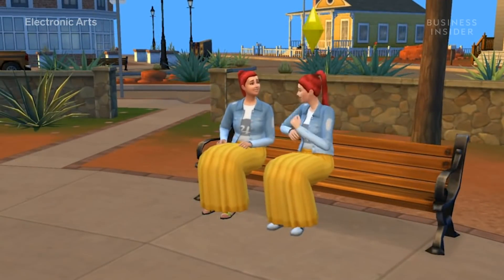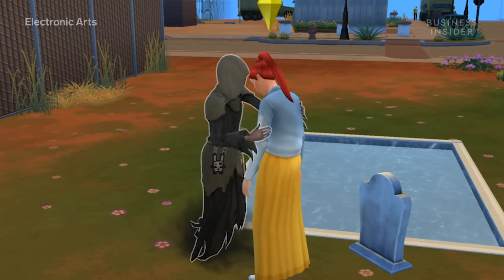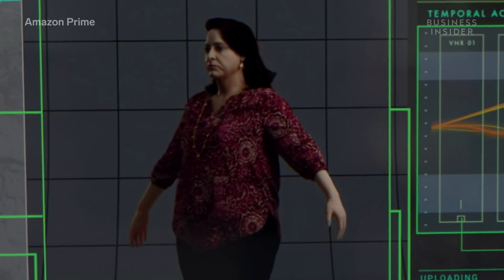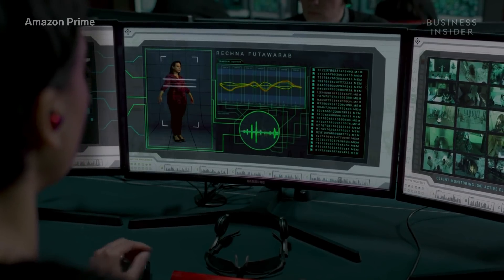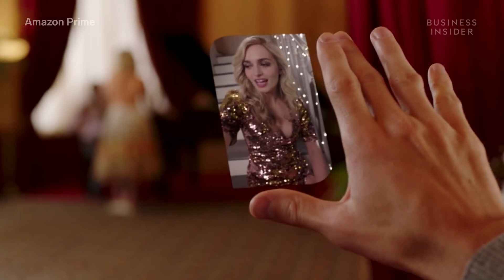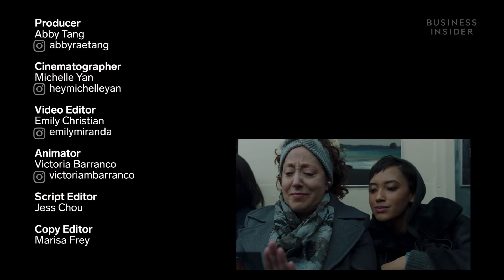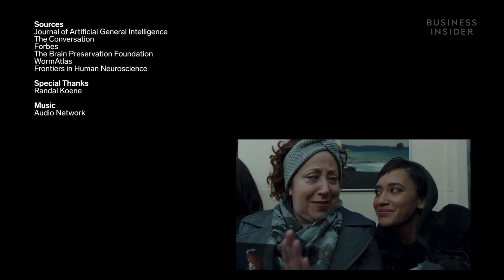Either way, you — or another you — if a SIM is conscious, it adds a heaping helping of ethics to this dilemma. In the Amazon Prime show Upload, SIMs can be owned by human beings, giving them the right to delete their SIMs on a whim. Is this murder? Apparently not in the Upload universe, but it is a question we'll need to answer in ours.